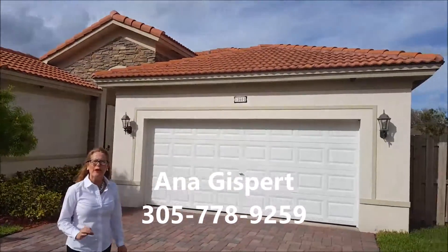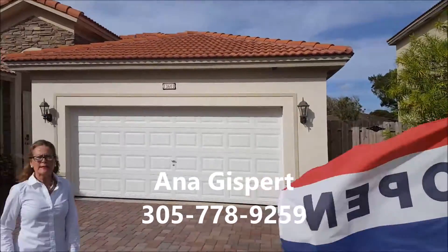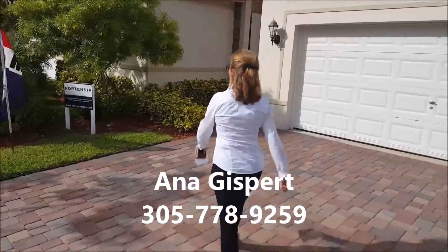Look at the Hortensia. It's a four-bedroom, three-bath, two-car garage with a very interesting layout. This is over 2,400 square feet of living space. Let's go.